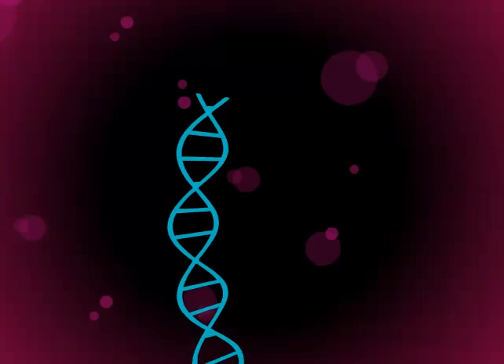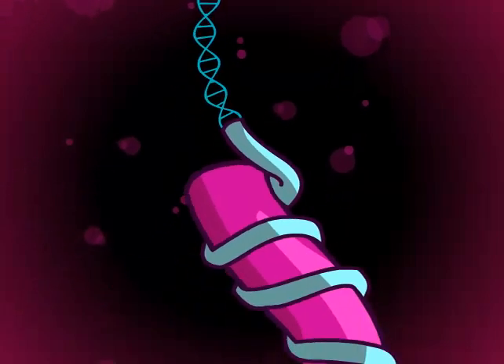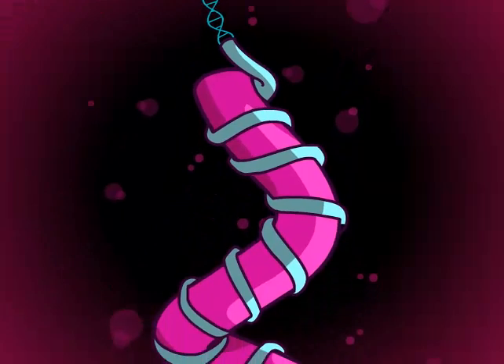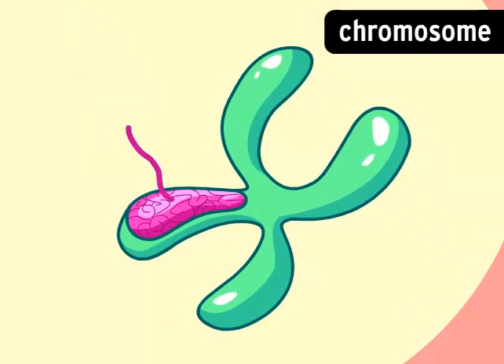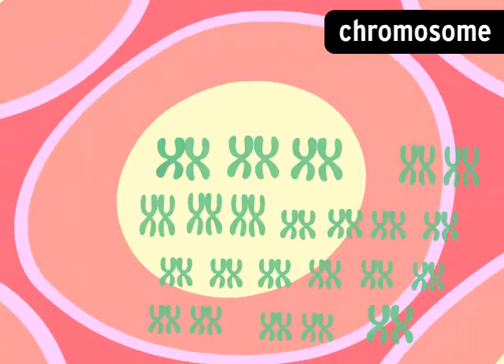To fit neatly inside a cell, the DNA spiral is wound into a coil, which is wound into an even bigger coil, which is wound into a structure called a chromosome. Up close, it looks like a big tangle, but it's actually precisely organized. This strong, flexible configuration keeps our personal info safe.